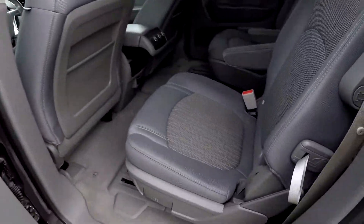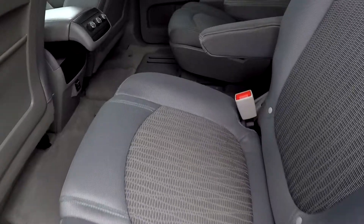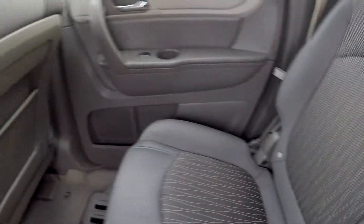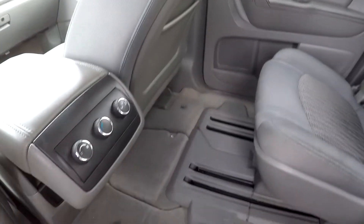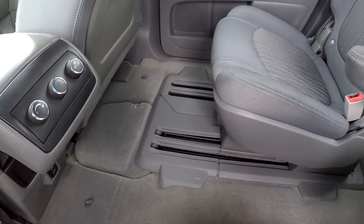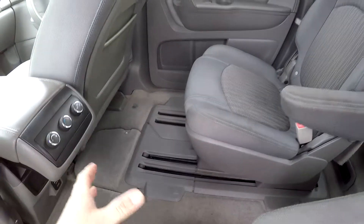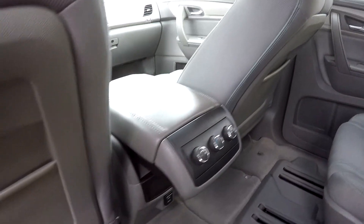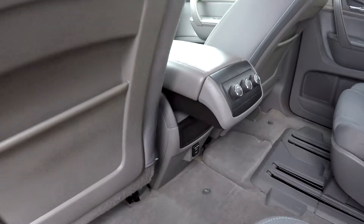Looking at our second row now — you've got the captain's chair arrangement. We're going to look over those seating surfaces for any major damage, rips, or tears, and everything there looks good. These seats do move back and forward on a track system, so you can create a little more or less leg room depending on your passenger arrangement. You've also got rear air control and some additional USB ports down below.